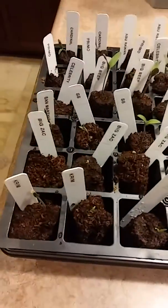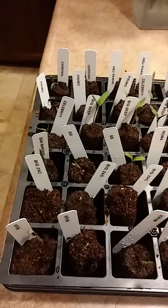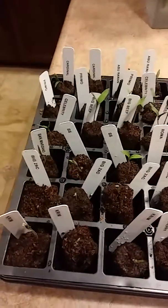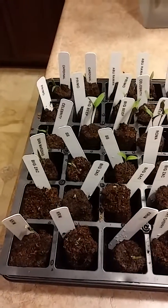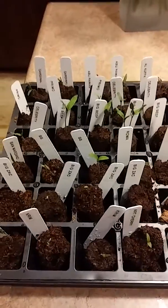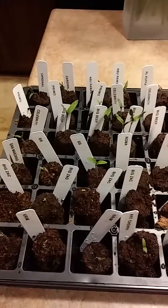Germination is pretty good — only three cells out of the 36 didn't come up, and they happen to be two Big Zacks and one Roma. The Big Zack seeds are from the 2014 season so they're kind of old, so we got 50% germination out of four seeds — two came up. I replanted the other two and I replanted the Roma.